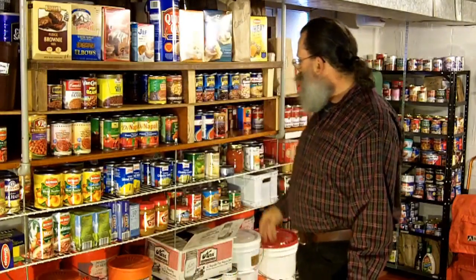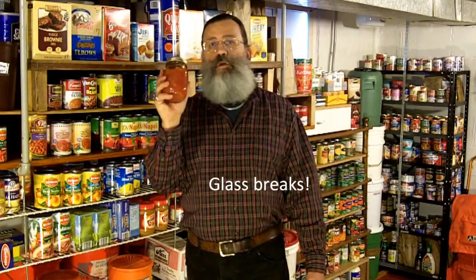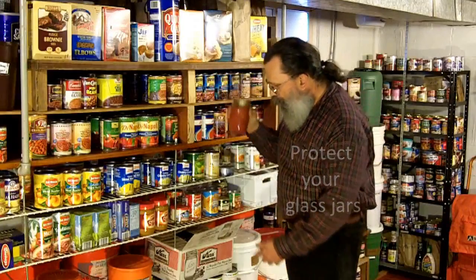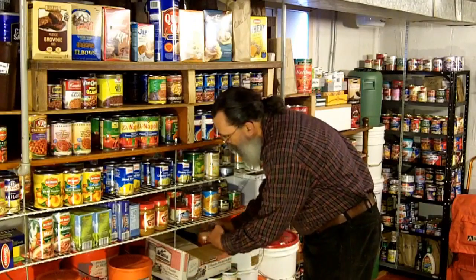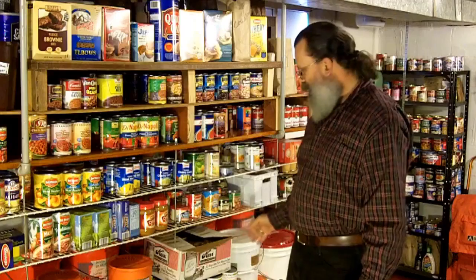As you know, canned foods also come in glass containers. And if you garden, you probably put some of your excess produce away in glass jars just like this one. There are a couple of disadvantages to glass jars. The obvious one is that they break easily. If you have an earthquake, you could lose much of your food storage if it is in glass jars. That is why it's important to protect the glass from breakage. The best way to do that is to put the jars back in the box that the jars came in, and leave the partitions in to protect the jars from banging against each other.